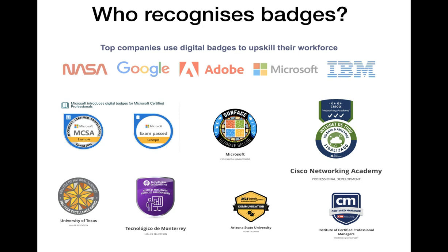As you can see, there are multiple people and organisations recognising badges these days, along with some big names such as Google and Adobe, and these are the types of illustrative examples of badges that are out there.